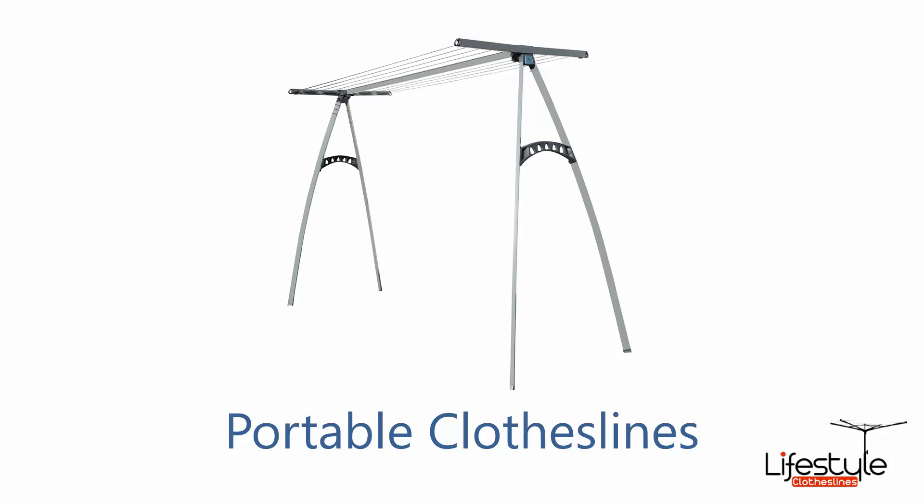If you have limited space, a portable clothesline could be a better option, as these units can be used indoors or out. These new modern ones, like the Hills 170 pictured here, can hold all your bigger items and accommodate two to three loads of washing and laundry easily.